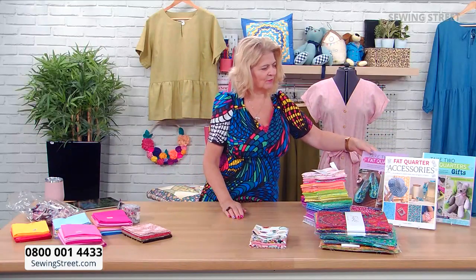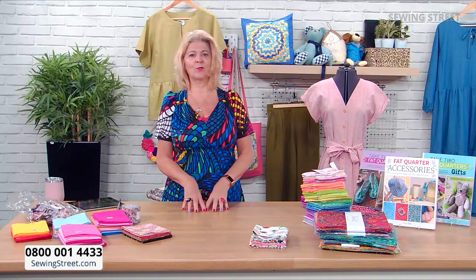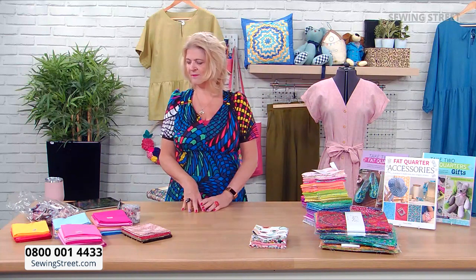There is another one on the website as well — it's the same Take Two Fat Quarters but the Gifts edition. But let's look at a few more fabrics.